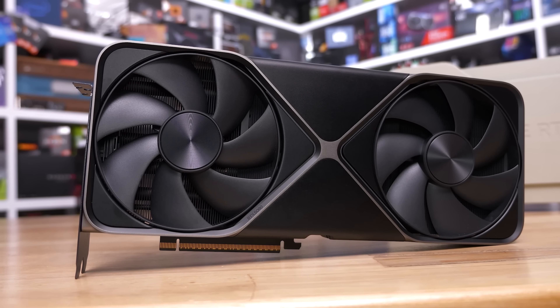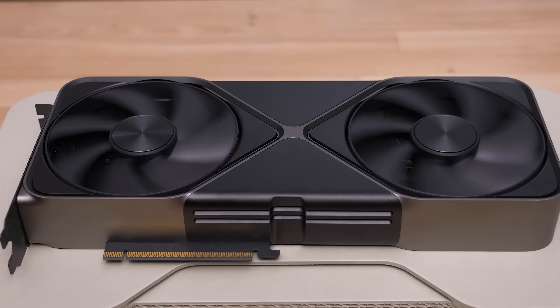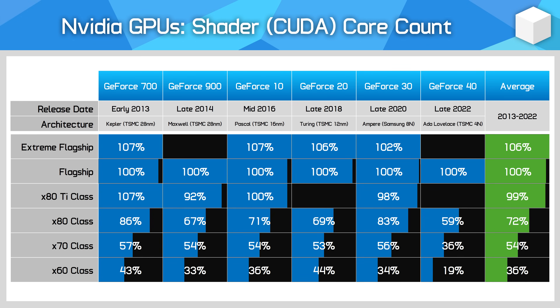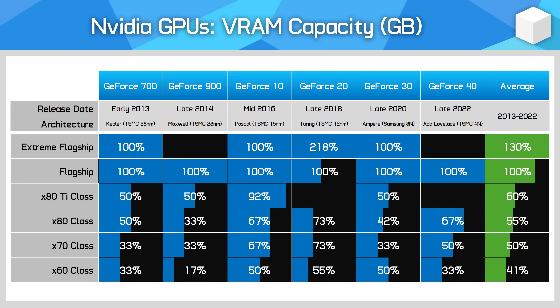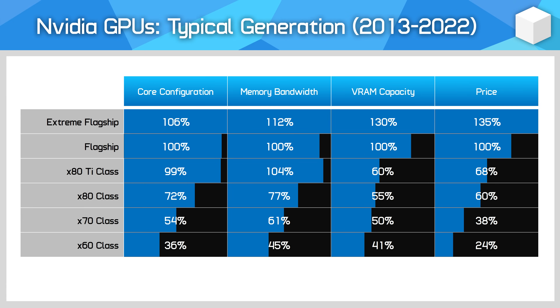The reason I can confidently say the RTX 5080 is actually an RTX 5070 in all but name is because last year we explored the history of Nvidia's GPU configurations, dating back to the GeForce 700 series from 2013. We looked at the hardware configurations in each class and compared them relative to the flagship of the era. This allowed us to create a typical Nvidia GPU generation — an average of what we saw over the last six generations. Now that we know the hardware of the RTX 5080 and RTX 5090, we can slot this into the comparison and see how Nvidia's latest generation is stacking up. Spoiler alert: it doesn't stack up well at all.